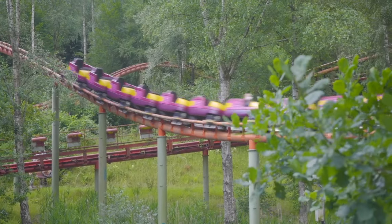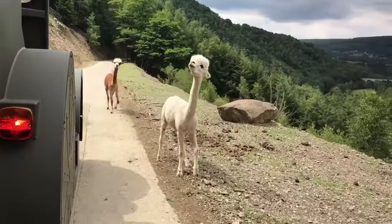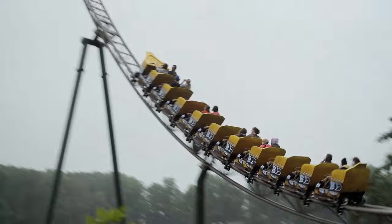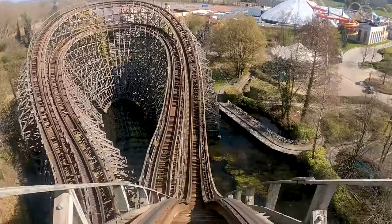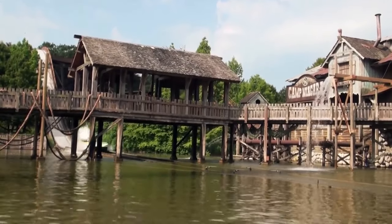Belgium is home to 11 theme parks. In this video I'm going to concentrate on the five main parks — these are the ones that are actually worth bothering with. We'll take a look at the closest theme park to Brussels airport and move outwards, to hopefully give you some ideas for putting together your own Belgium theme park road trip.